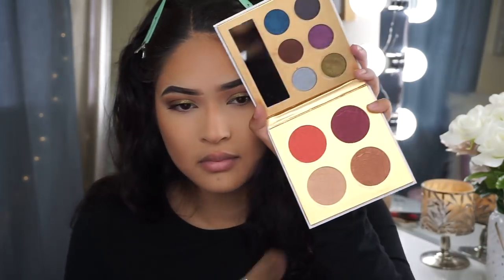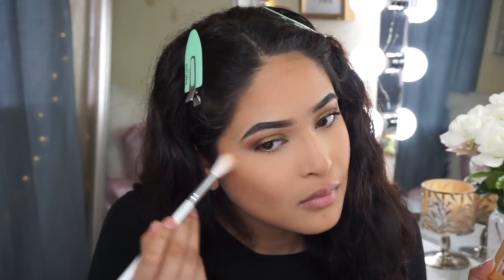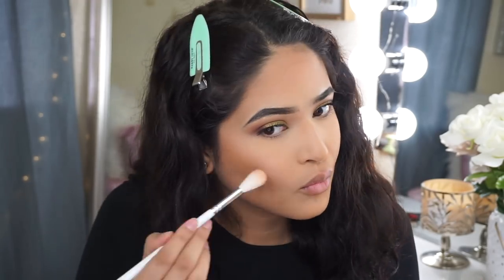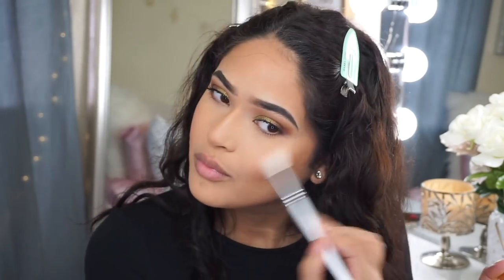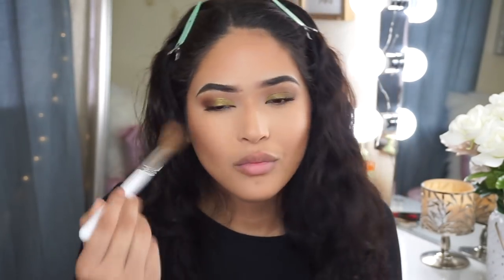Then I went ahead and blushed my cheeks using the blushes in the Midnight Masquerade Palette. I used the shade Hidden Secret for my cheeks as a blush, and then for highlighter I used the shade Twilight, which is a pretty but more natural, sheeny highlighter — it doesn't give a really intense highlight effect. But I still like this palette, especially for the blushes. I've been obsessed with blushes.